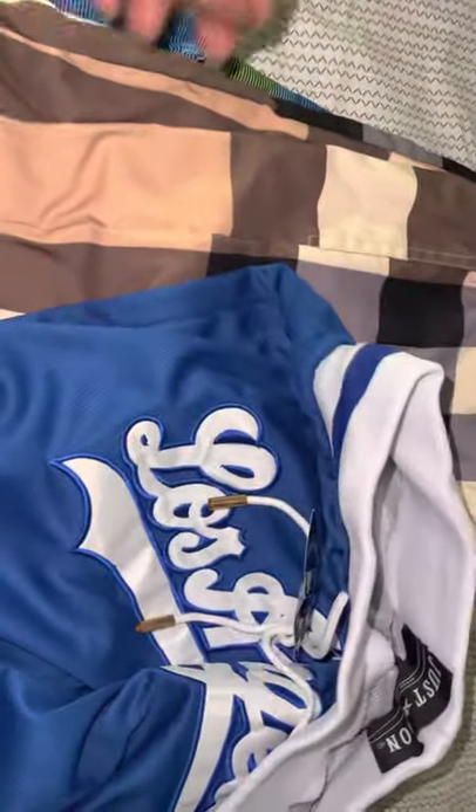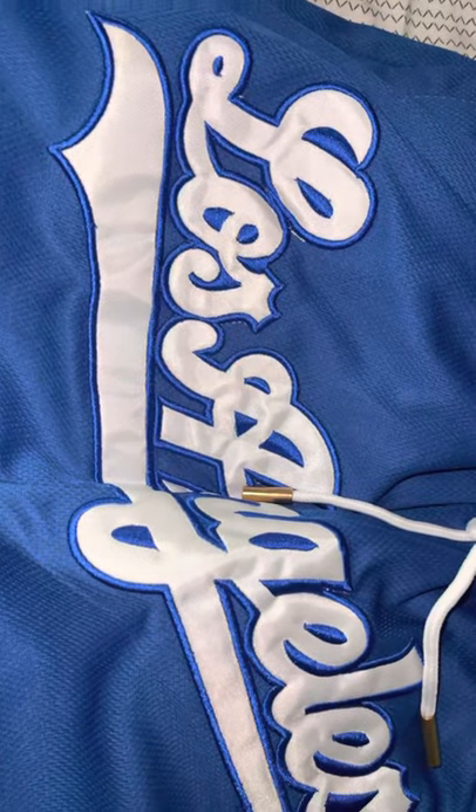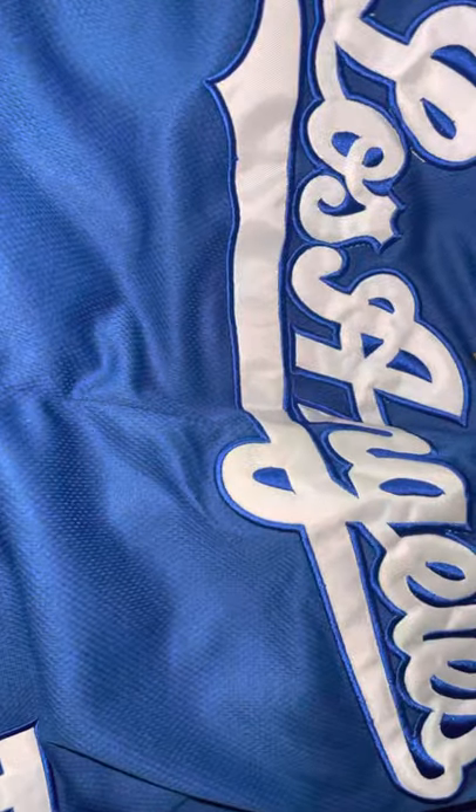These Just Don shorts are the Dodgers, again for the colors. The stitching is great. Of course I got a double XL, inside lining is good. Tags, the L in at the bottom, pockets, back pockets — Just Don in the back, stitching perfectly. Two zippers, shorts fit true to size, fit me perfectly.